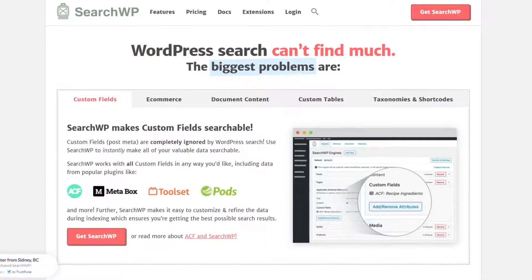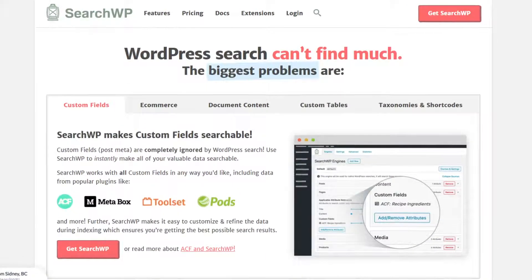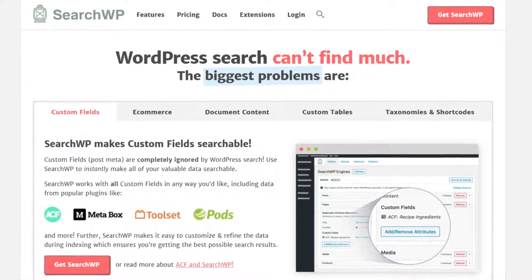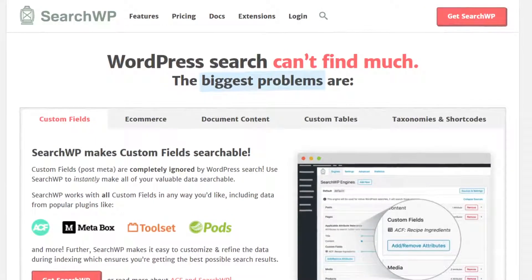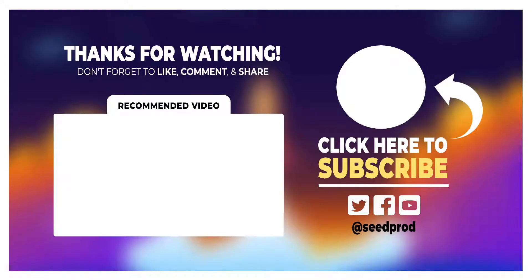So which WordPress search plugin is the best? After comparing the plugins above, it's easy to see that there's a clear winner. In our opinion, SearchWP is the best WordPress search plugin for every type of website. This comprehensive search plugin offers a wide range of features, and the quality of search results is both excellent and affordable for most small businesses. Plus, SearchWP has a WooCommerce add-on and a free live search add-on, allowing you to offer powerful product searches on your website. Thanks for watching, and I'll see you in the next video.